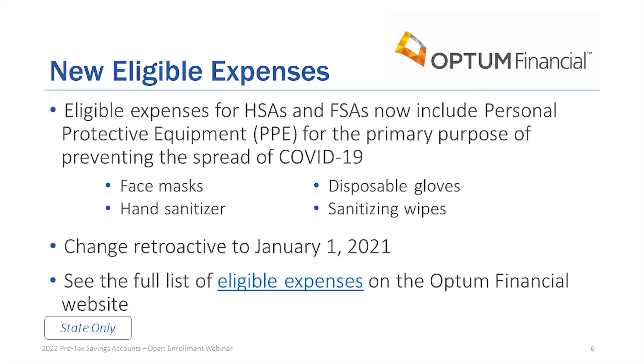There are some new eligible expenses. They now include personal protective equipment for the primary purpose of preventing the spread of COVID, including face masks, hand sanitizer, disposable gloves, and sanitizing wipes. This change is retroactive to January 1, 2021. Current account users can submit any purchases made during the plan year of 2021 to get reimbursement. You can go to the Optum Financial website to see the full list of eligible expenses.